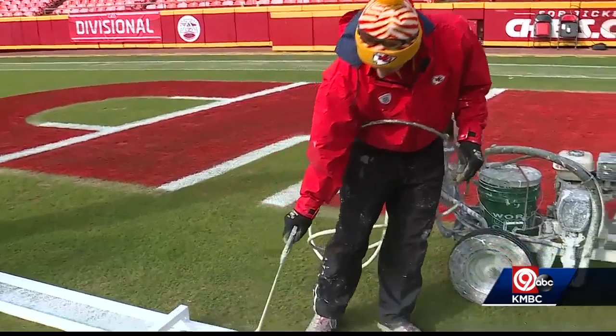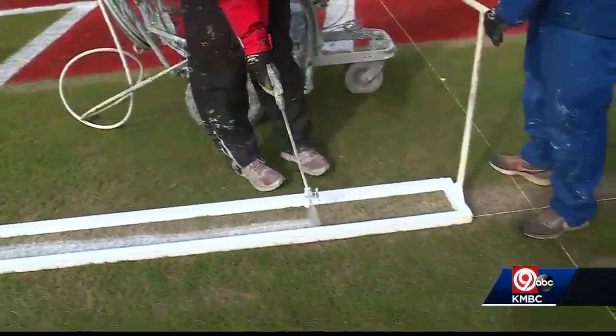If there is snow on the tarp, then we have some wingtips we put on the back of our tractors and it has rubber on the bottom so we don't tear up the tarp, and we push it to the corner. The snow will be hauled off, leaving the field ready for the big game.